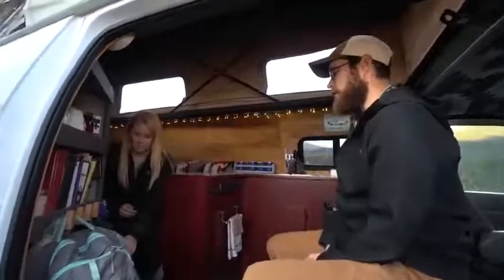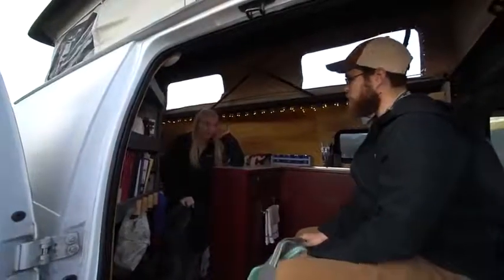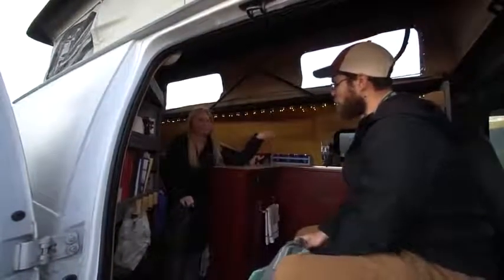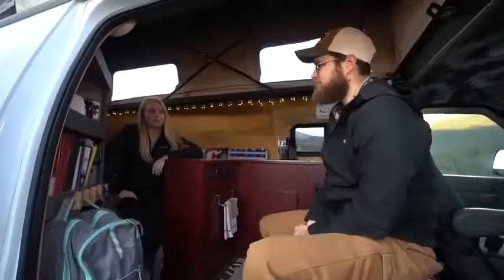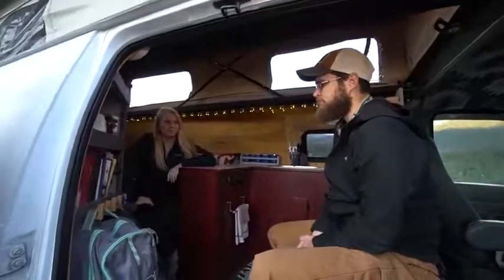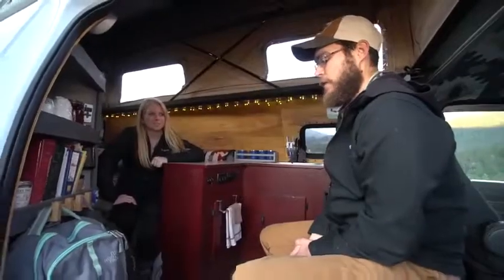We do have a Little Buddy heater if we need it, but very rarely do we have to use it. It's nice every now and then, but we can always just turn on the van and turn on the heat — it heats up back here pretty fast and retains that heat. We've only used it maybe once or twice, three times? Now that we're talking about it, I'm thinking about why do we even have it.